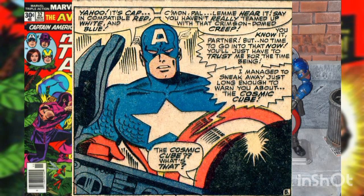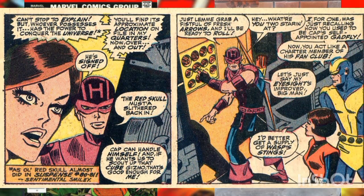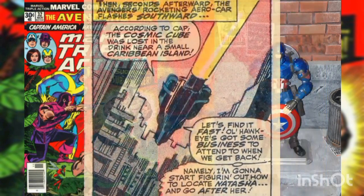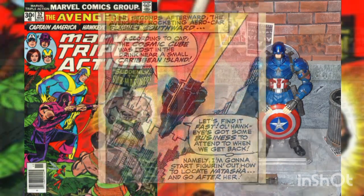Cap sends a message that he's not really working for the Skull and they have to trust him. In the meantime, since the Skull is back, they had better go and find the Cosmic Cube that the Skull dropped in the ocean the last time he and Cap fought. Leaving Quicksilver to tend to the Scarlet Witch, after commenting that Hawkeye's opinion of Cap has changed since his early days on the team, the remaining Avengers head off in their Astro Car.